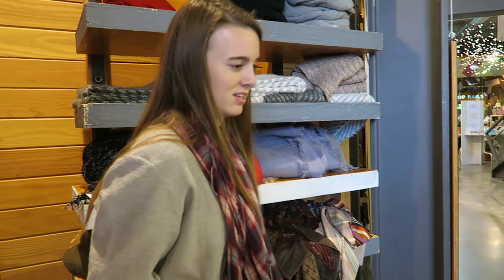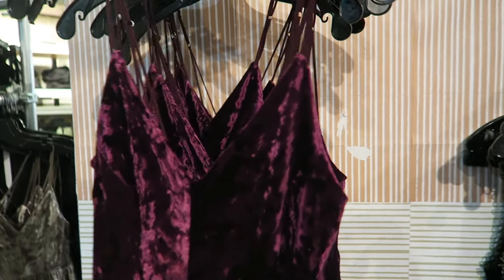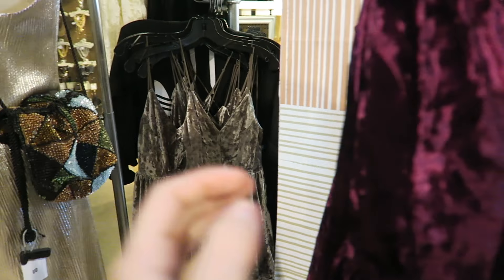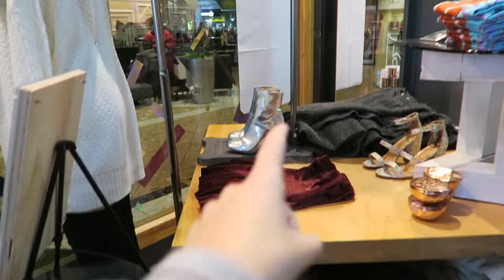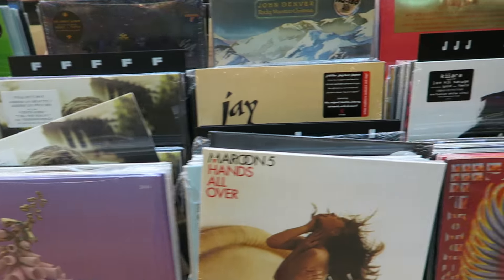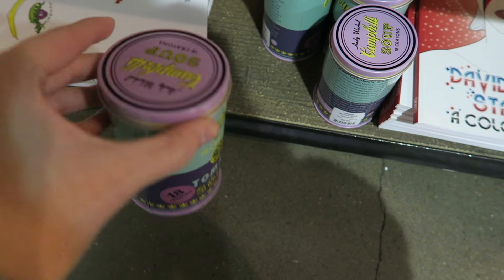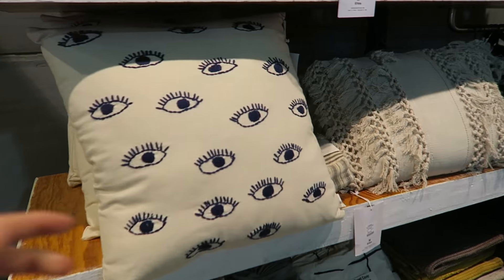I know they're really expensive. I'm obsessed with this romper — it's gorgeous, I love velvet. And they have it in that color too. I love those booties. It would be such a cute Christmas present. It says Vogue — this would be such a cute Christmas present for like a stocking. That's adorable.